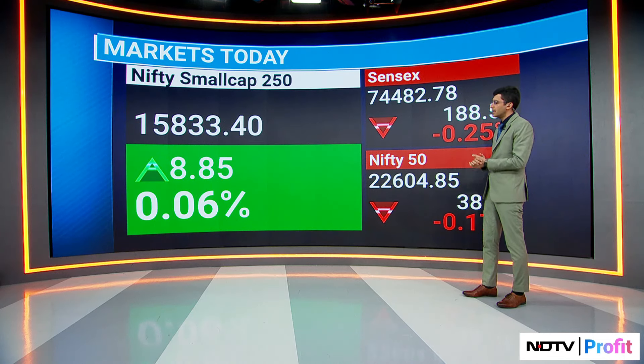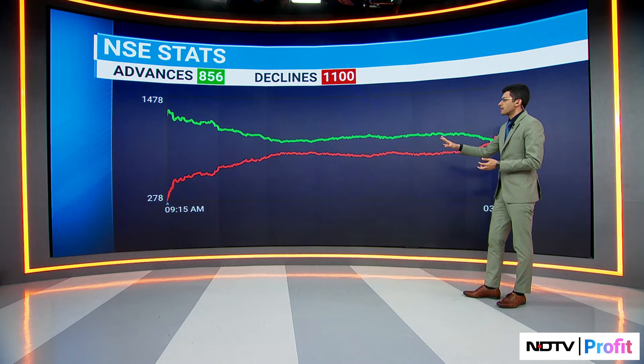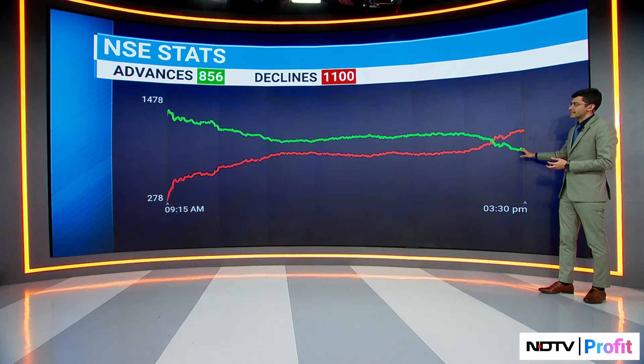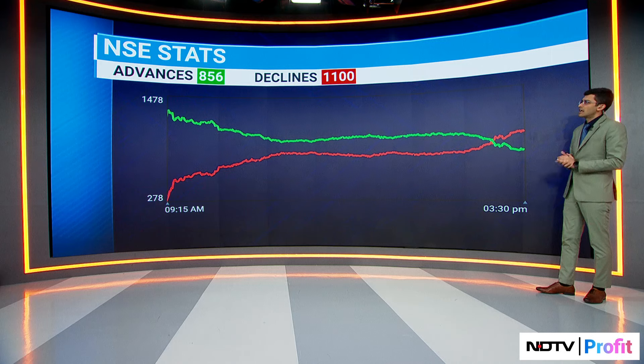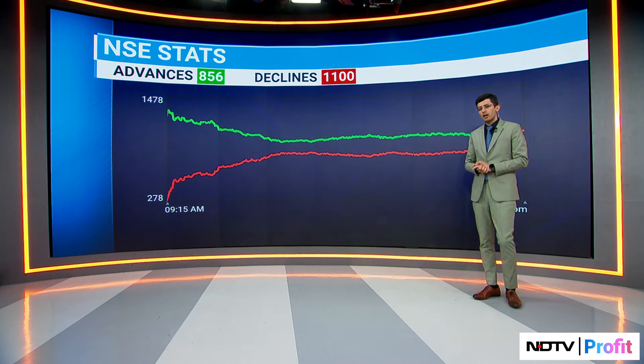Let's pull up the advance-decline. That's where you'll see the start of trade was very positive, but we tapered through the day and closed with declines in favor — 1,100 declines to 856 advances. That was how the market closed.